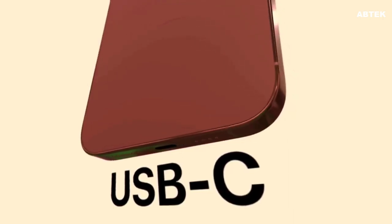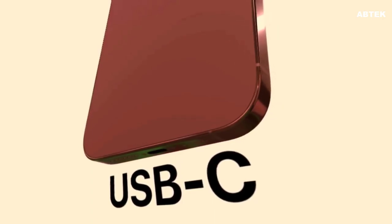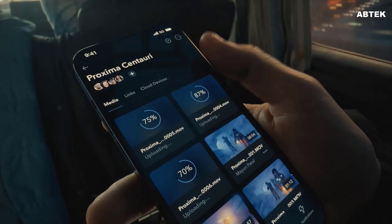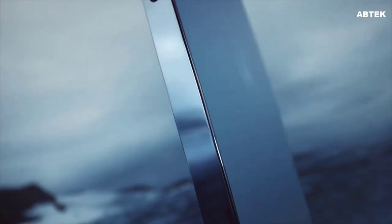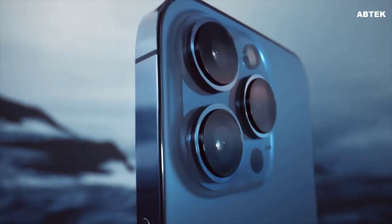Another rumor suggests that iPhone 15 Pro models will feature a USB-C port with support for at least USB 3.2 or Thunderbolt 3, according to analyst Ming-Chi Kuo, which would result in the devices having significantly faster data transfer speeds with a cable compared to existing iPhones with Lightning. Kuo said the USB-C port on standard iPhone 15 models will remain limited to USB 2.0 speeds like Lightning.